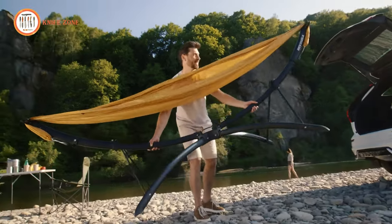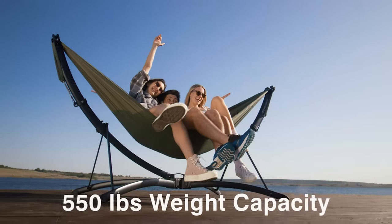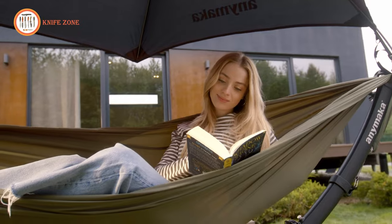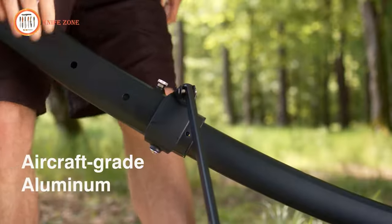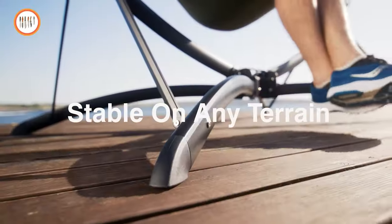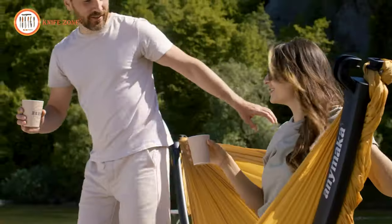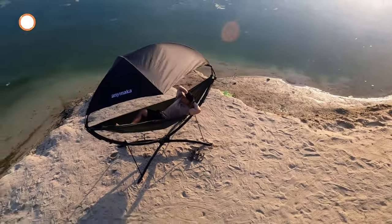This reliable gear is no lightweight when it comes to support, holding up to 550 pounds of pure hammock fun without wobbling or touching the ground. Its anti-slip feet guarantee stability on any terrain, allowing you to hammock like a pro. Say goodbye to the hassles of tree hunting, and say hello to the Enimaka — your ticket to hassle-free hammocking wherever you desire. Get ready to elevate your relaxation game to a whole new level of comfort and convenience.